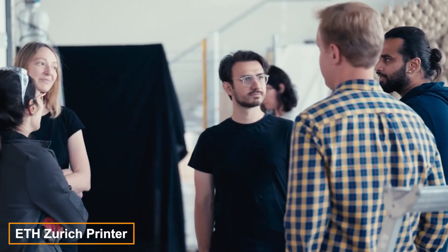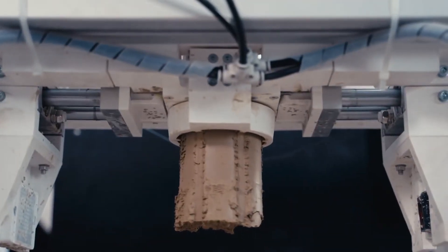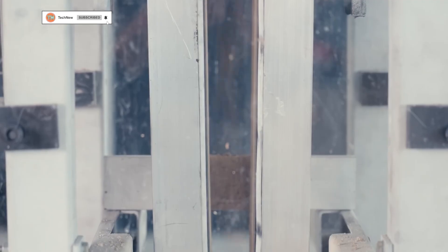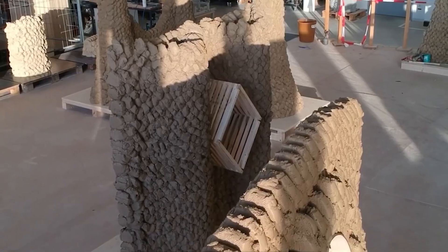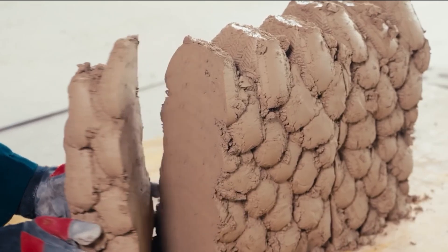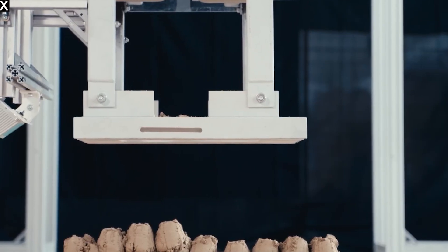ETH Zurich, a Swiss university, is showcasing its innovative advancements with a unique 3D printer that operates in an unconventional manner. Similar to toothpaste from a tube, this printer propels small clumps at a speed of 10 meters per second, almost as if it's blowing its nose. By adjusting the angle, it's capable of creating complex architectural shapes, and walls and ceilings can be smoothed out immediately after printing, as there's no need to wait for the material to solidify.